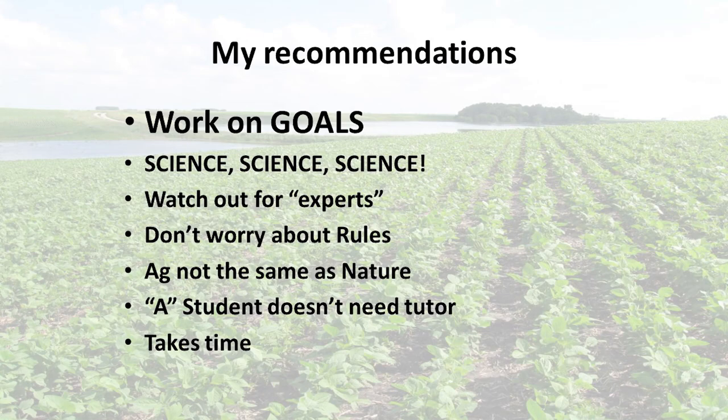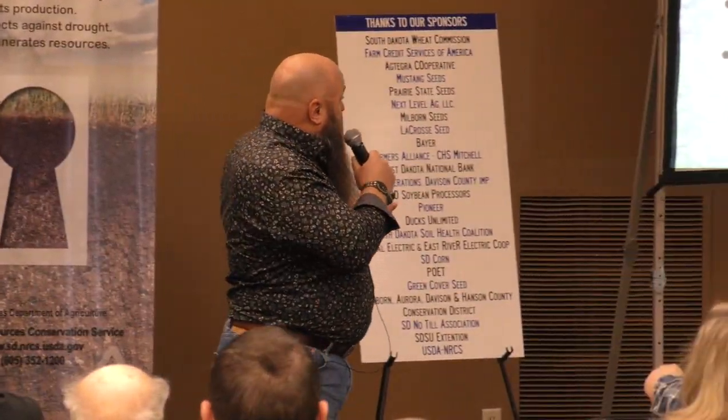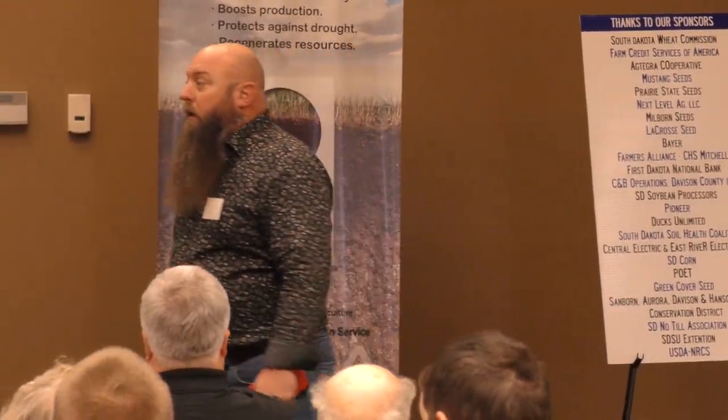A few things I want to talk about — this is the point when people tend to argue with me. That's cool. This is just my opinion, my experiences, what I've seen. Trust the science. I'm going to give you a bunch of anecdotal stuff, but I do a lot of science reading and I stick with it. Good science will lead you in the right direction. Be careful with experts, including bald-headed, bearded guys from North Dakota. Just because it works for me doesn't mean it's going to work for you.